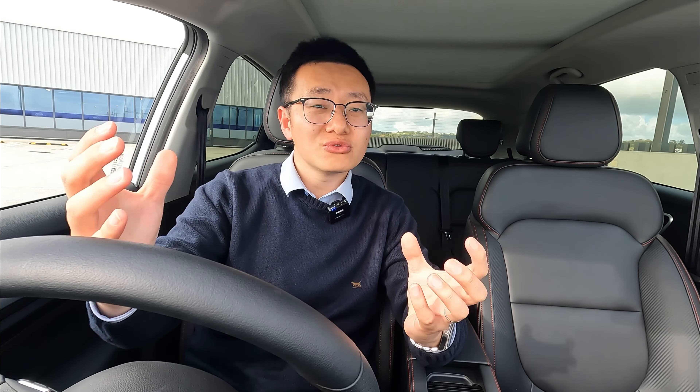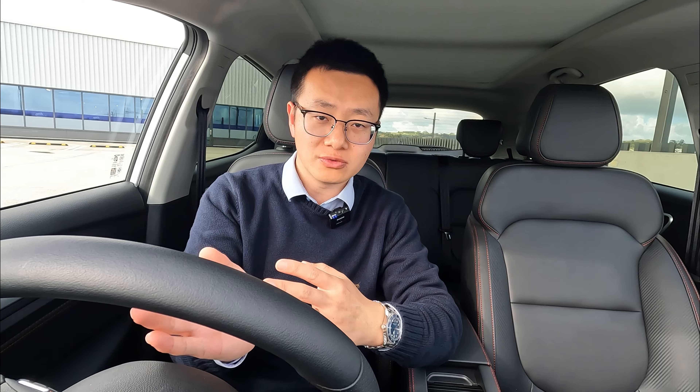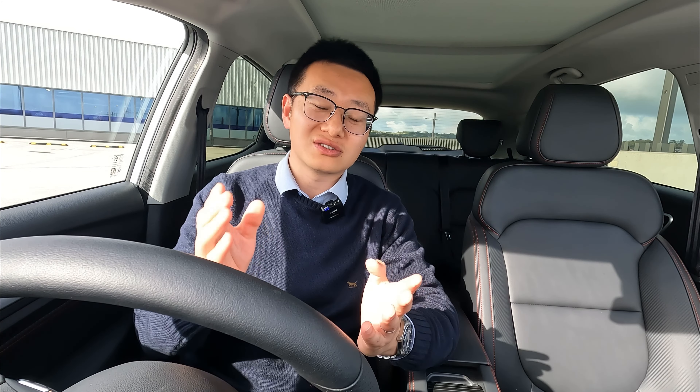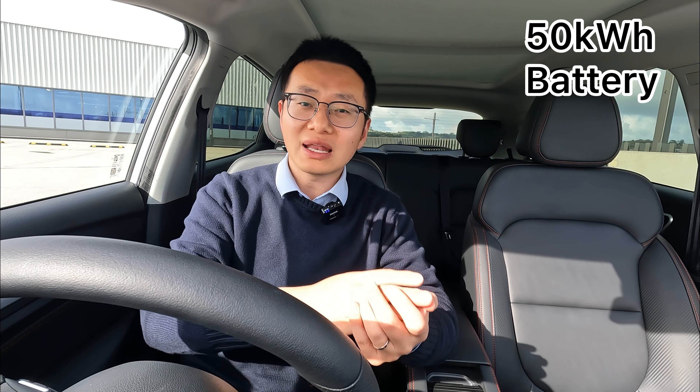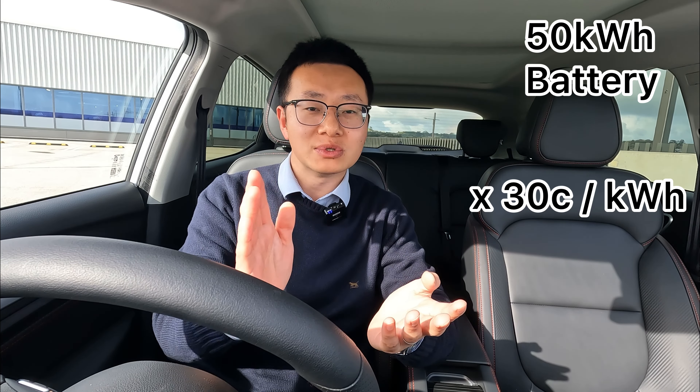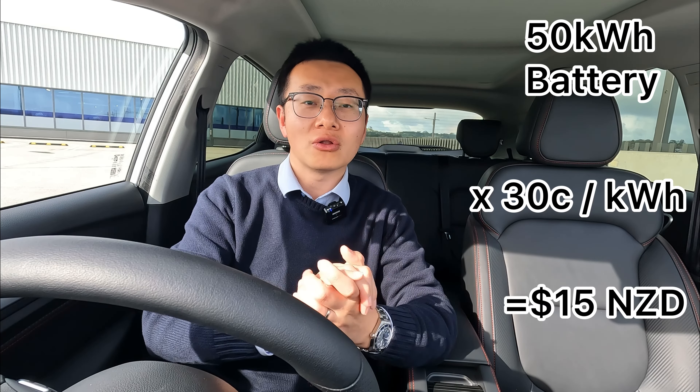Let's say you're driving the standard range with the 50 kWh battery and you drain it completely to zero, then charge from 0% to 100% at home. In theory, it will cost you 50 kWh of electricity to charge it up. There will be some energy loss during transfer, so it may cost slightly more, but using 50 kWh as an example — at 30 cents per kWh in New Zealand, that's 50 times 30 cents, coming to around $15 to fully charge.